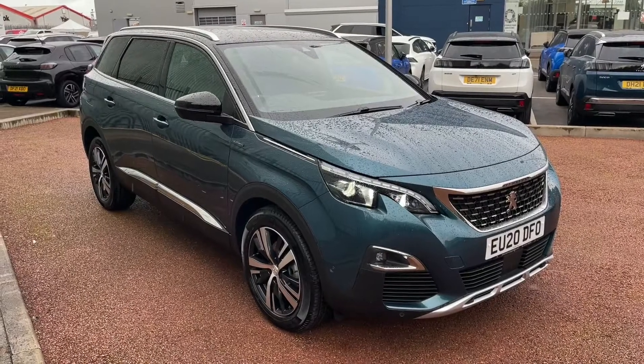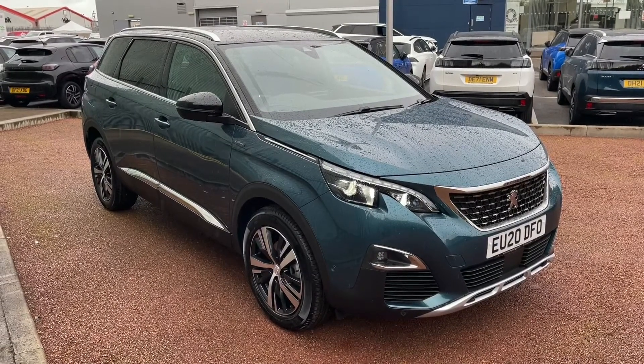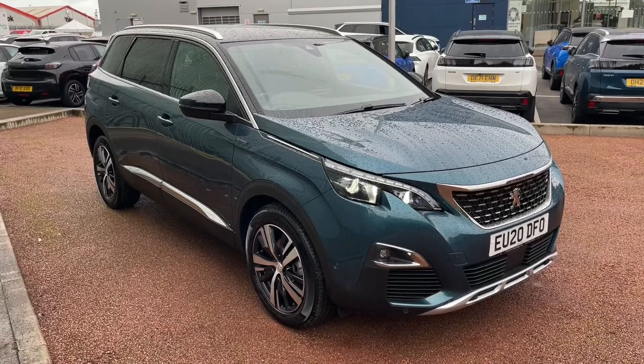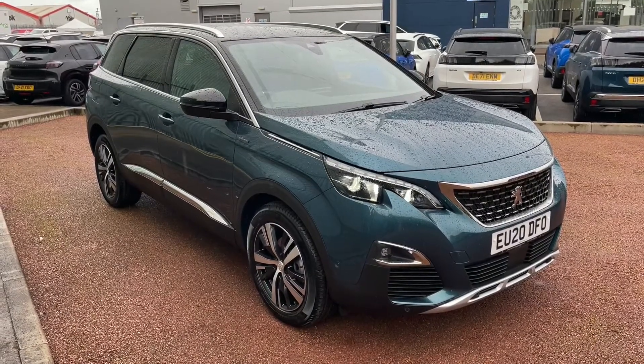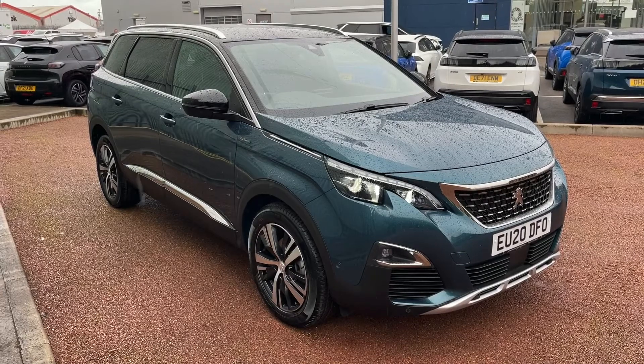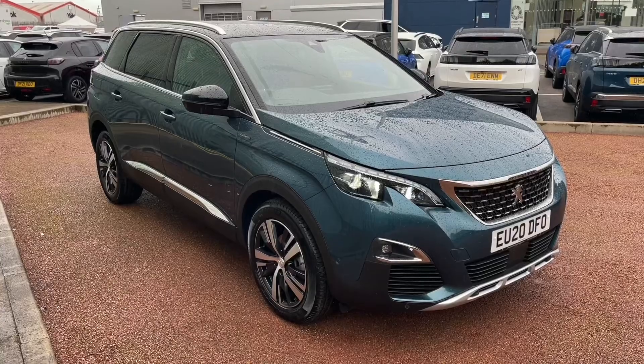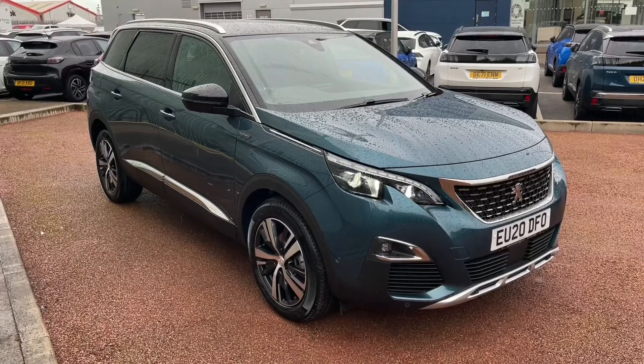Hello and welcome, my name is Callum from Peugeot Chester and today I'm going to be showing you a walkaround of this lovely Peugeot 5008 PureTech GT Line. Now if this car does interest you at any point throughout the video, then please feel free to give us a call on 01244 883079.